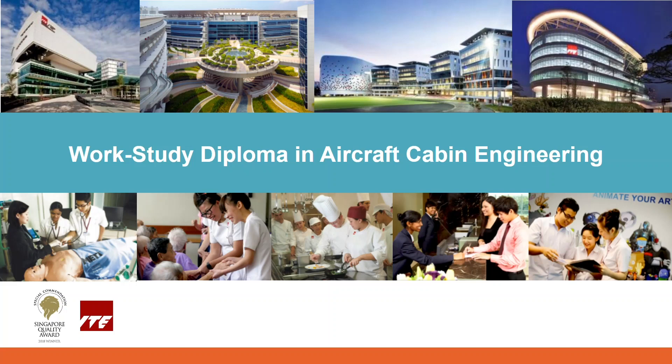Hello everyone. Welcome to ITE College Central. Today, I'll be sharing with you about the work-study diploma in aircraft cabin engineering.